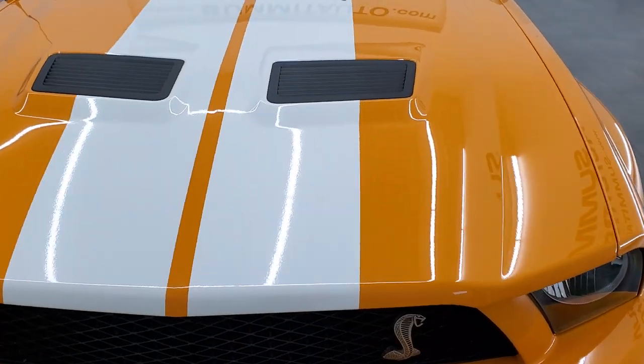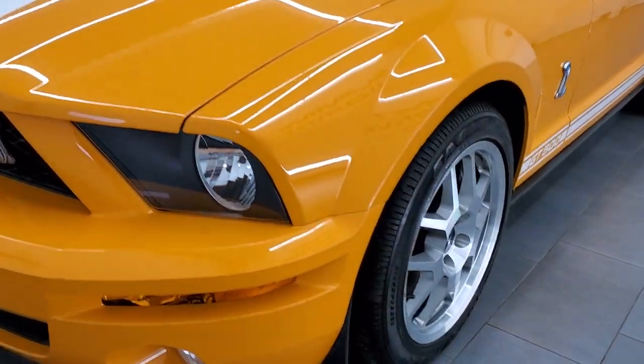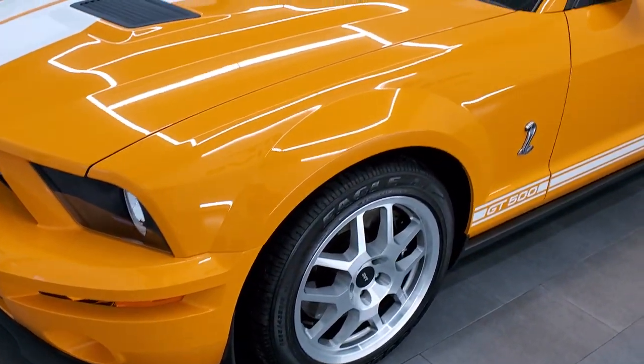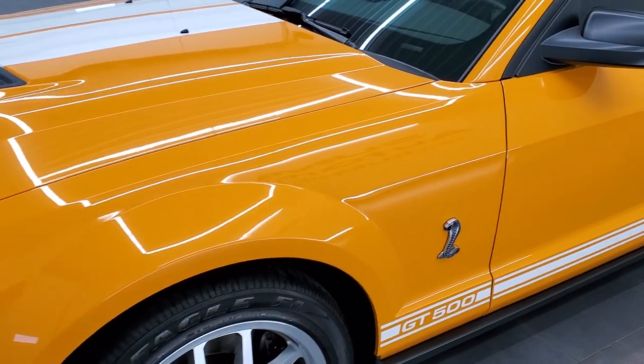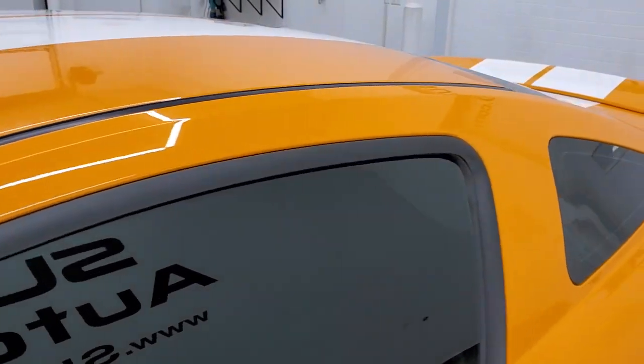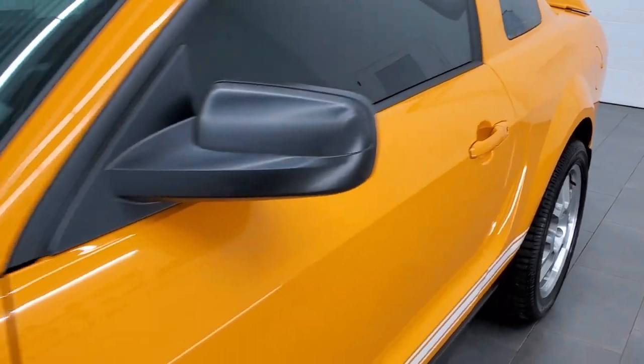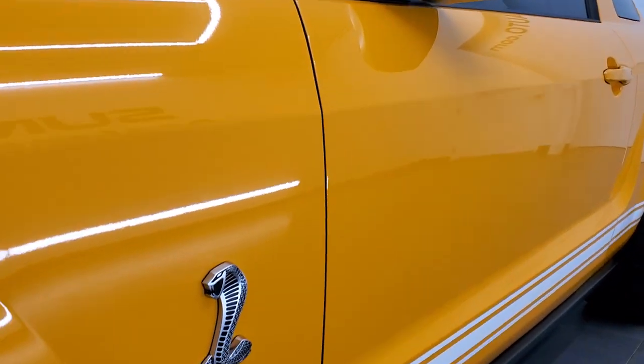Grabber orange is the color with the white stripes. We shoot all of our videos in 1080p 60 frames per second, so if you have HD capabilities on your computer, tablet, smartphone or television, turn them on right now because it is definitely your best way to check out the quality, condition, and options of the car before seeing it in person.